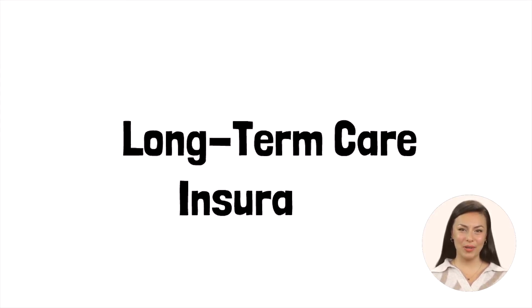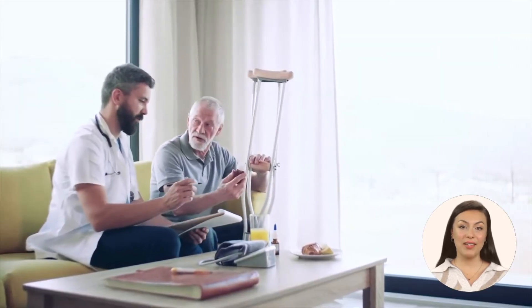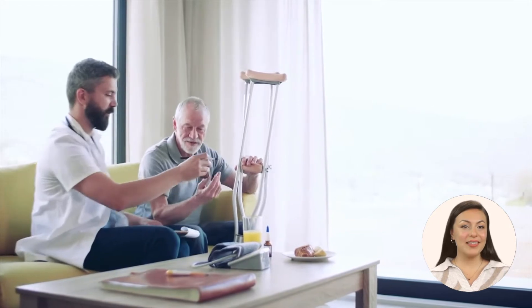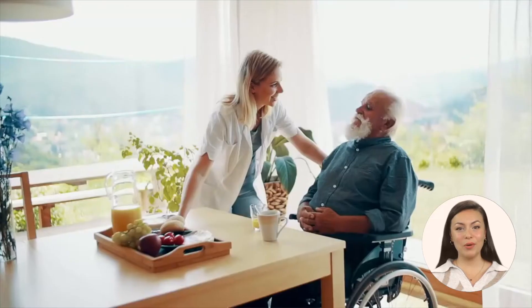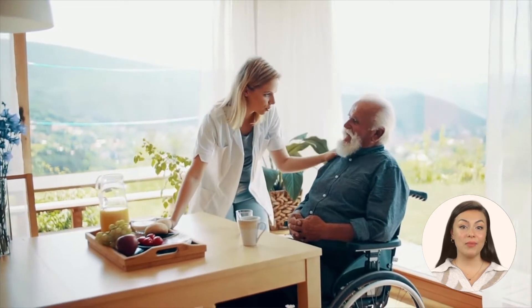Another option is long-term care insurance. This private insurance policy covers the costs of elder care, including assisted living. It's important to review and compare policies carefully, as premium prices and coverage options vary.